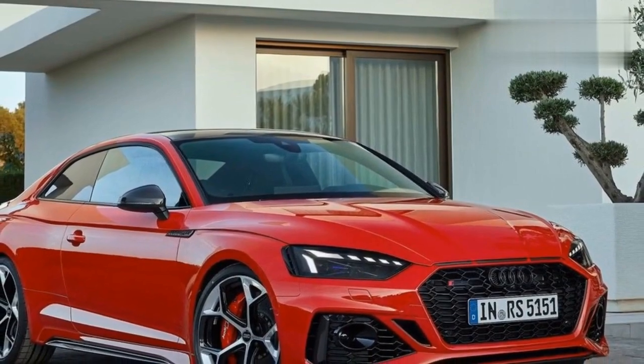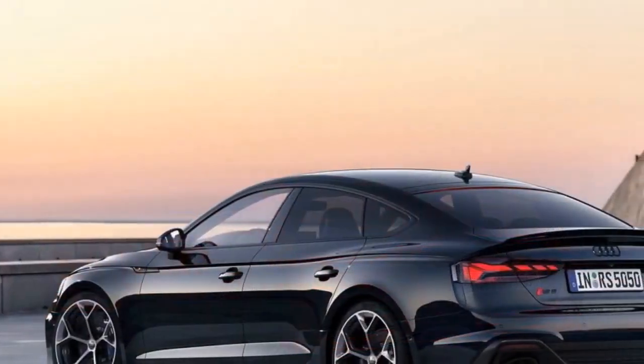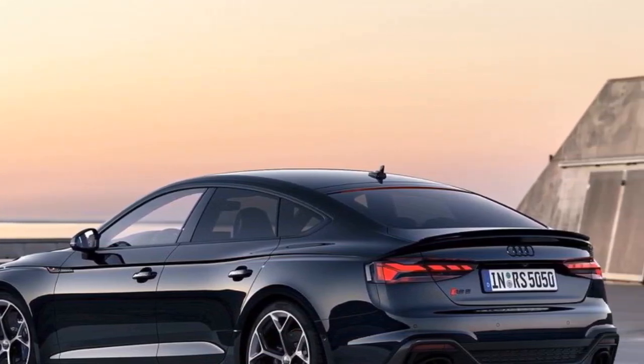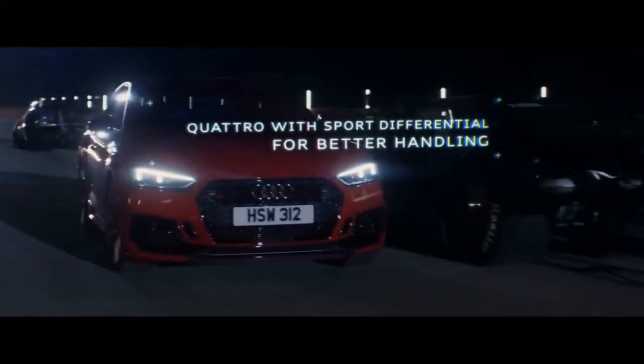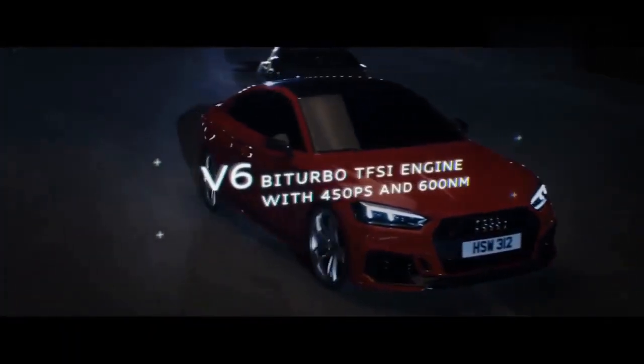Exterior design: subtle upgrades give a hint of increased performance. The Audi RS5 is already a handsome machine, and despite the current generation being unveiled way back in 2017, small updates have kept it fresh. For the competition package, subtlety is again the order of the day. The carbon matte optics package has been applied here.